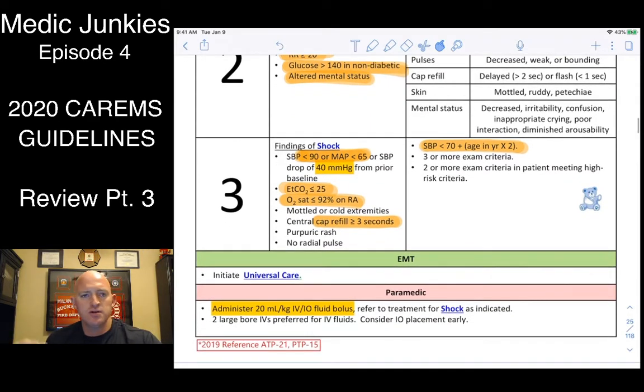End-tidal CO2 will probably be lower for a couple of reasons. First, they're not perfusing adequately, so CO2 isn't getting circulated through the lungs to come out. Second, their respiratory rate has gone up — they're hyperventilating, blowing off more CO2. O2 sats are probably going to be lower; the criteria here is less than 92%, so make sure we are oxygenating them.